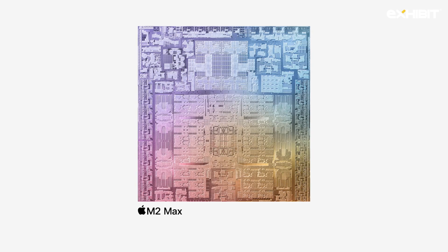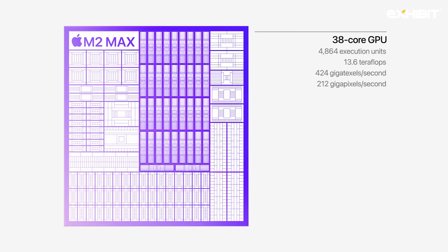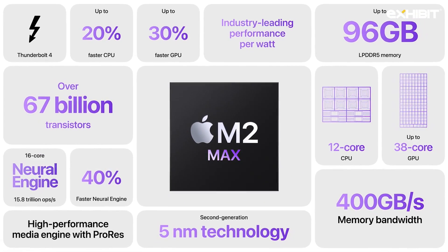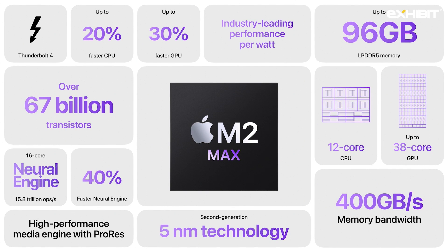M2 Max has 67 billion transistors. It starts with a high-performance on-chip fabric with twice the memory interface of M2 Pro, and a much larger GPU with up to 38 cores. Combined with a larger cache, it delivers up to 30% greater performance. It also has our latest neural engine and a powerful media engine with twice the ProRes support to dramatically accelerate media playback and transcoding. That's M2 Max — a highly capable CPU, a monster GPU, and support for massive amounts of unified memory.